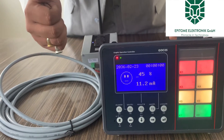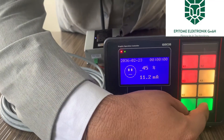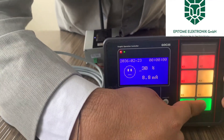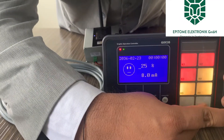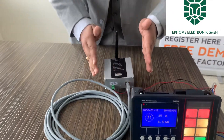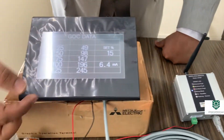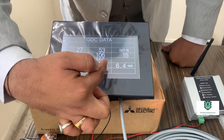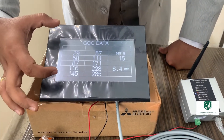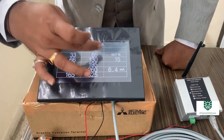Here you can see I am changing the parameters — I'm trying to change it to 6.4 — and wirelessly it is being transmitted and transferred from the PLC to the HMI. Here on the screen you can see the same parameter, 6.4. These are the other counters we have set for constant changing.